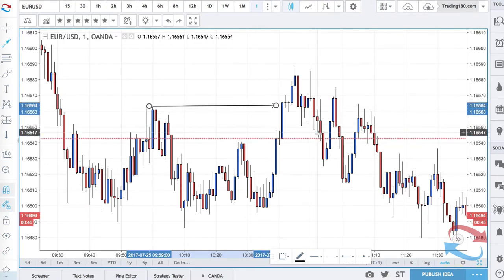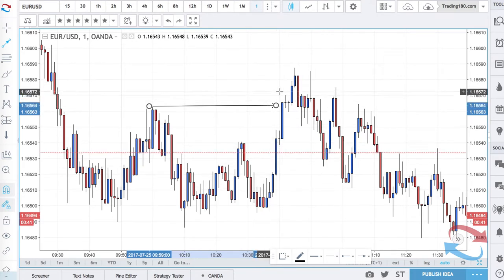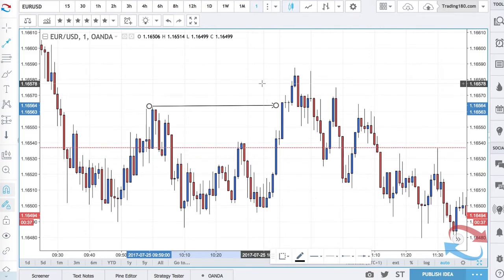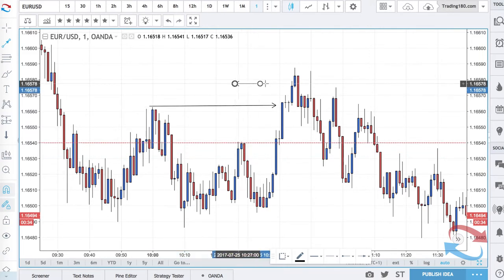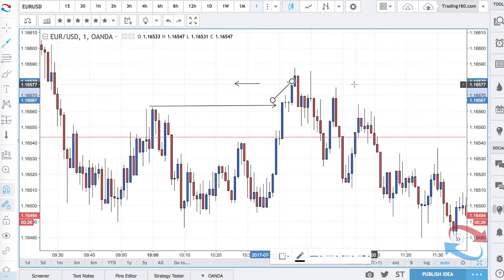Let's say they saw a level here and they wanted to be a seller to the downside. They might have entered on any one of these candles — this is a one-minute chart — and they might have placed their stop loss somewhere above here. Then what happens is price comes up, spikes them out, and then price ends up going in their favor.